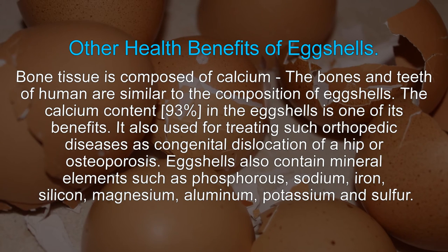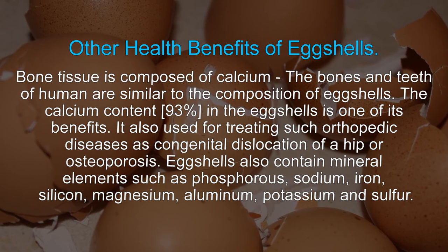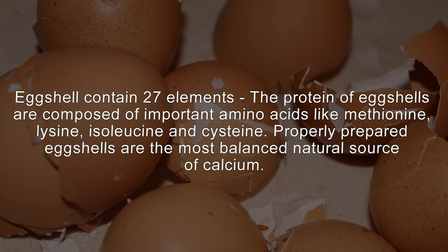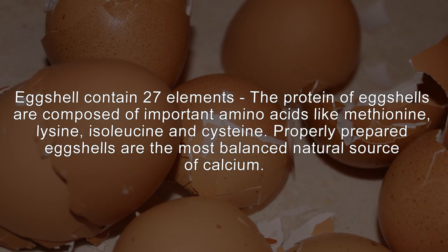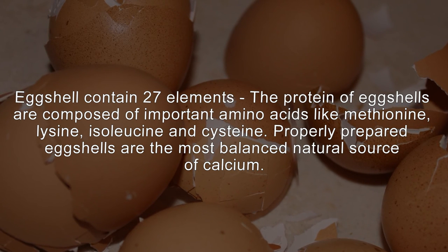Eggshells also contain mineral elements such as phosphorus, sodium, iron, silicon, magnesium, aluminum, potassium, and sulfur — a total of 27 elements. The protein of eggshells is composed of important amino acids like methionine, lysine, isoleucine, and cystine. Properly prepared eggshells are the most balanced natural source of calcium.